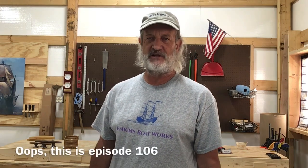Hi, everybody. Chuck Jenkins here with Jenkins Boatworks. Welcome back to episode 105 in Building the Haven — the Haven 12 and a Half, Enchanted.